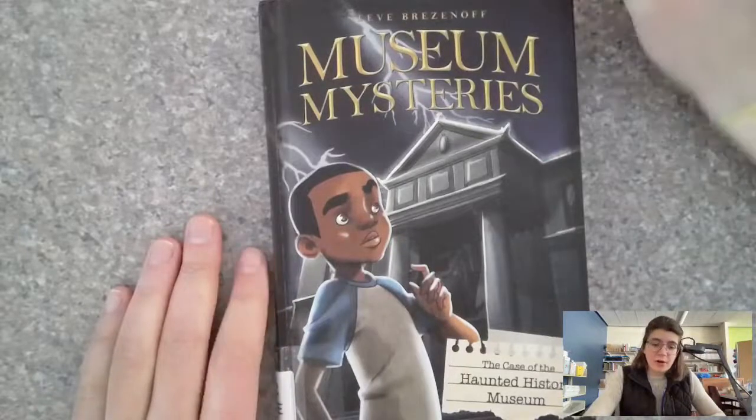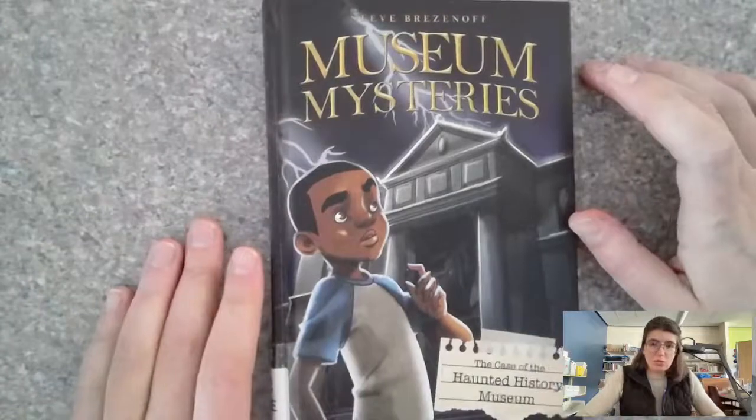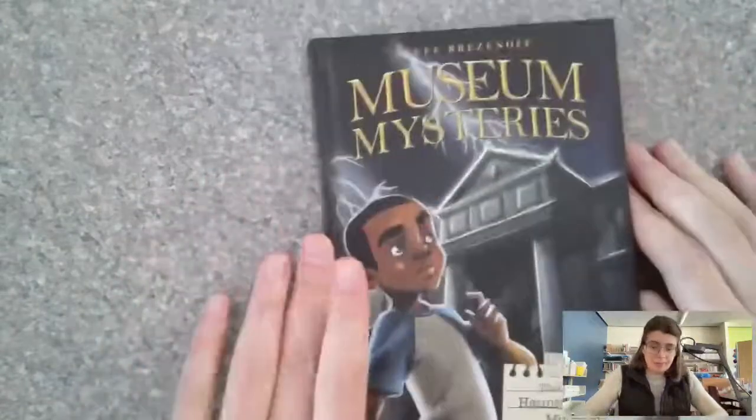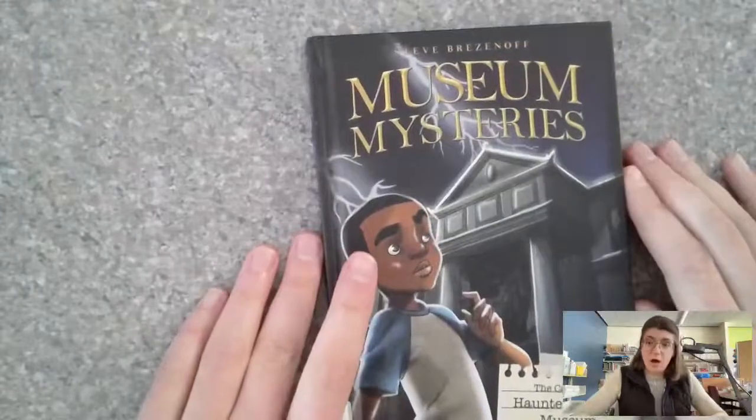So today for First Chapter Friday we are reading 'Museum Mysteries: The Case of the Haunted History Museum.' This book is by Steve Brezanoff and we are going to read the first chapter today.